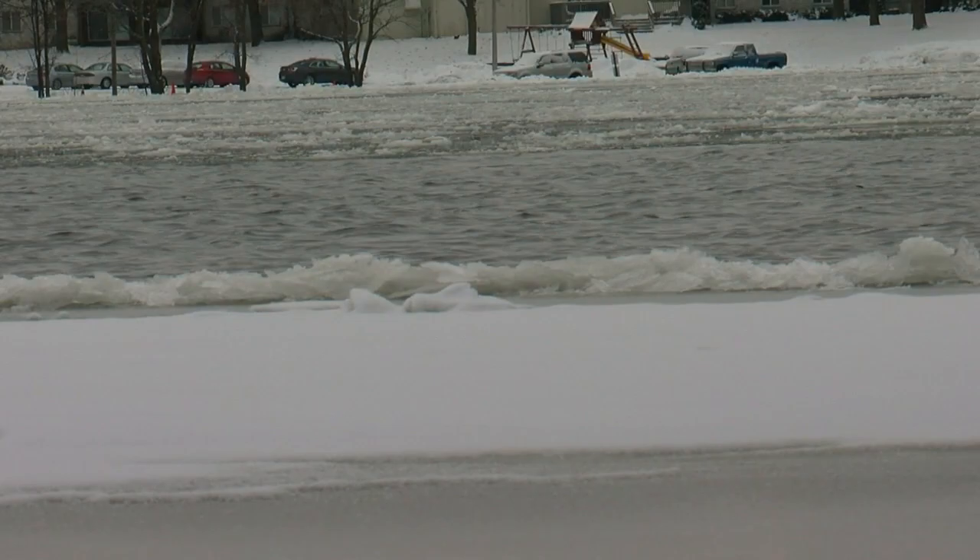Folks who are used to shoveling snow, not pitching sandbags — it comes up 8 feet in less than 24 hours. That's a rapid rise. It is, and it's a little scary, but we'll keep our fingers crossed.